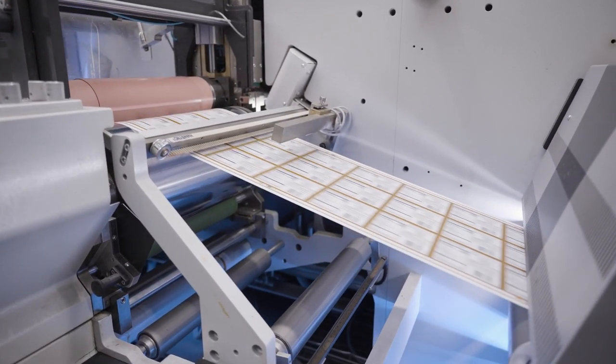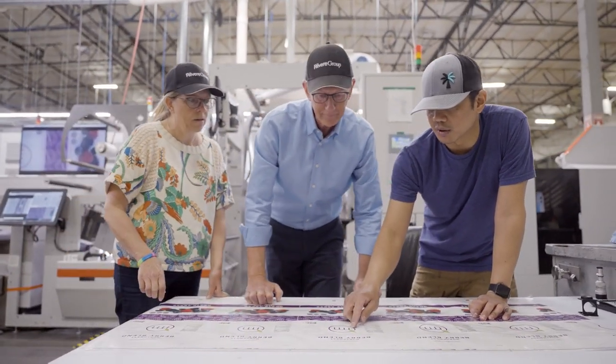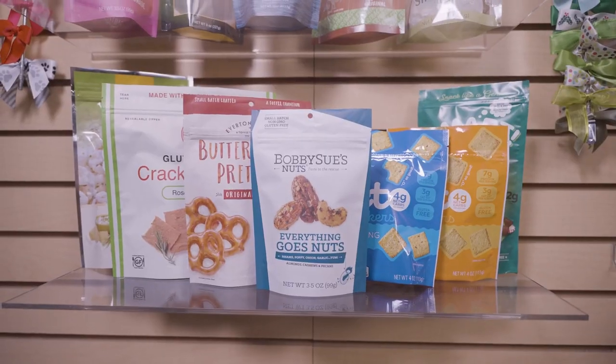The Bopst presses definitely are allowing us to bring on board some clients that otherwise might not have joined with us, primarily because we're able to produce such high quality so repeatably and efficiently.